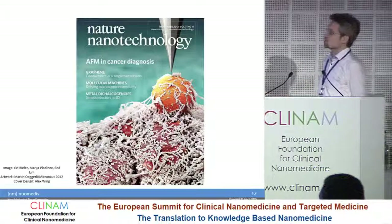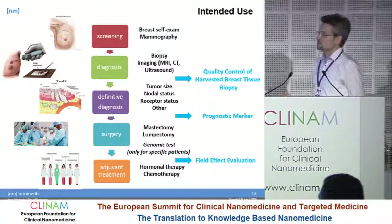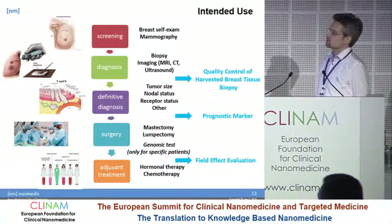That was published in Nature Nano, where we actually got a cover page. Today we have taken a step forward and want to expand the application into the diagnostic and treatment cycle.